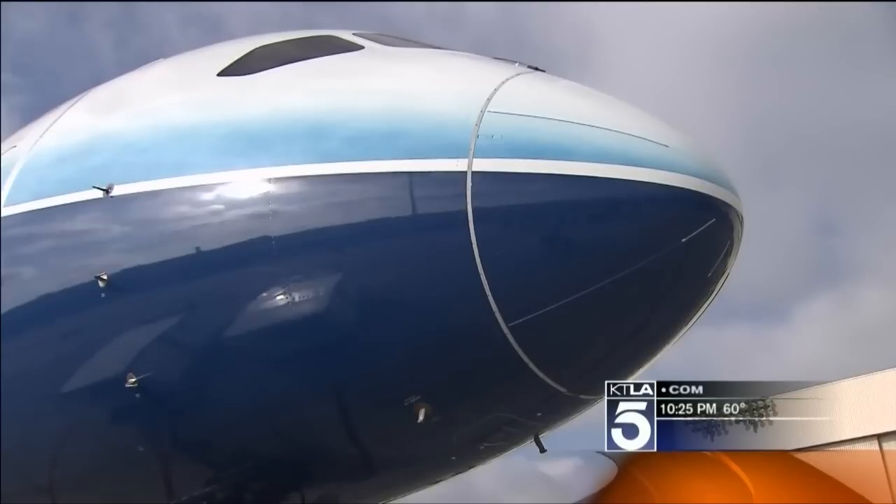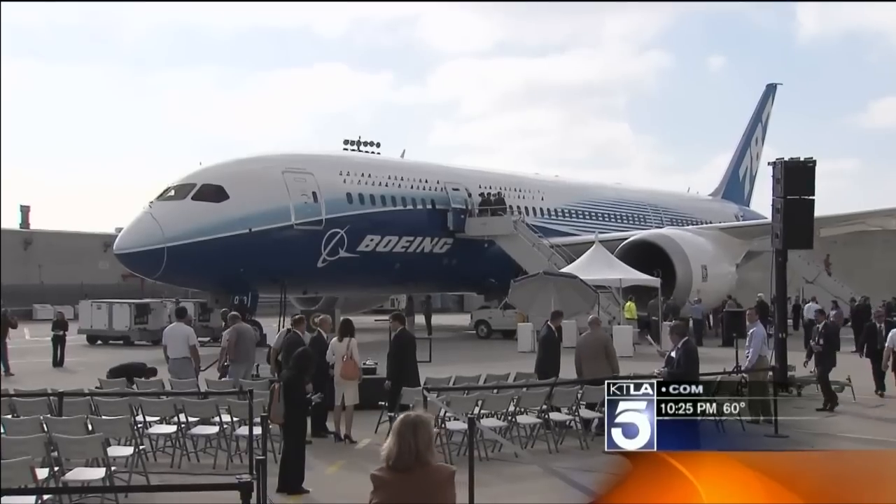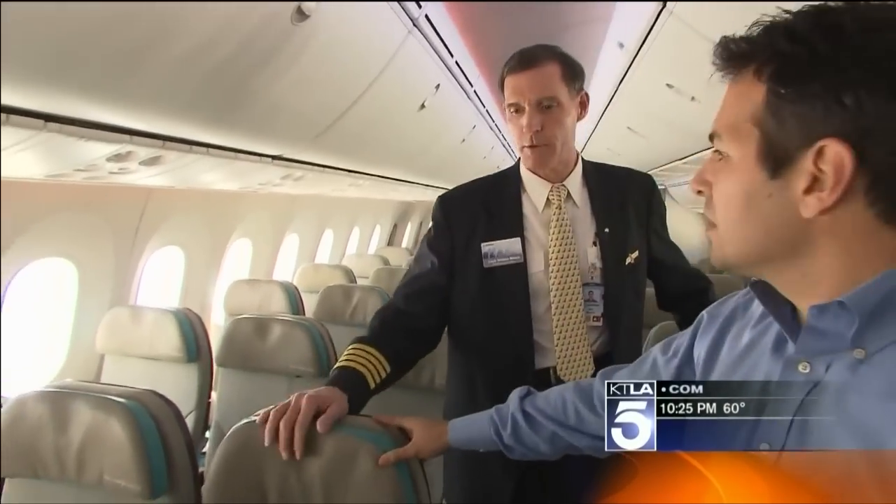The Boeing VP in charge of the entire project says it's as strong as metal, but much lighter and durable. Bottom line, it uses less fuel. And inside, there are pretty high-tech seats with monitors in the back.